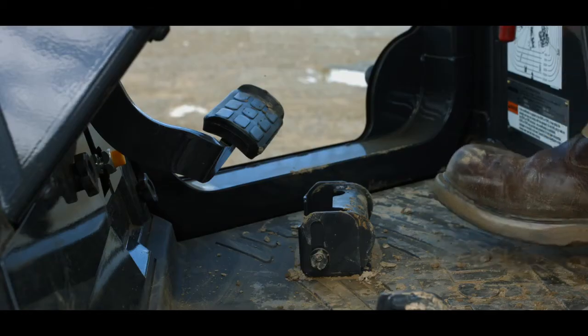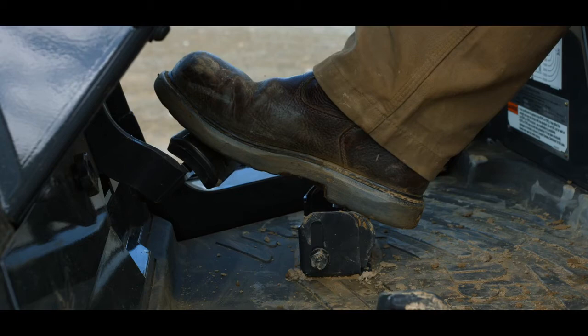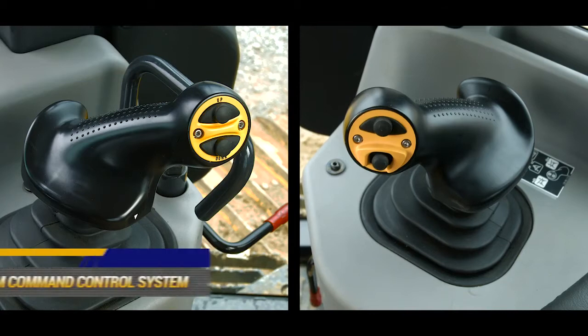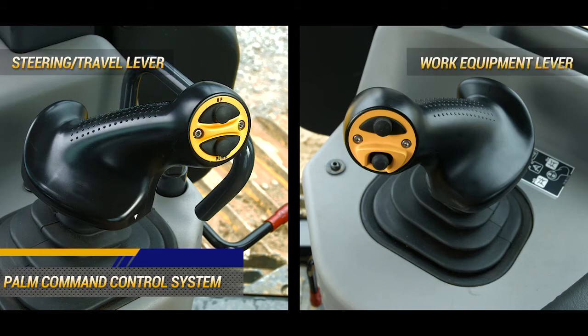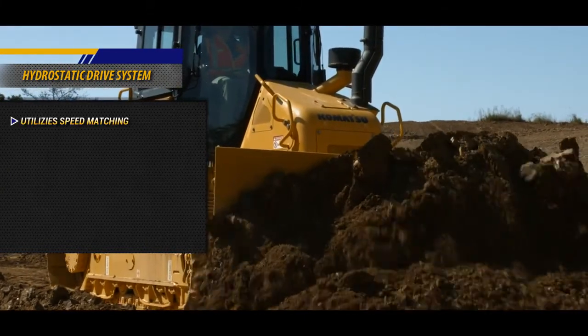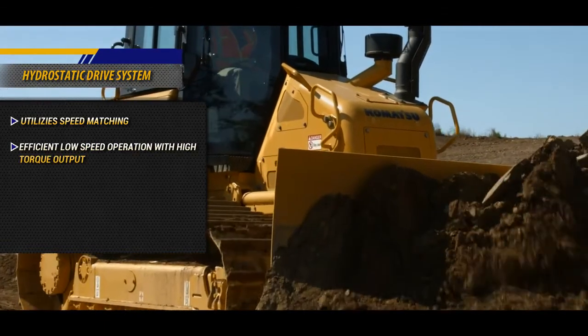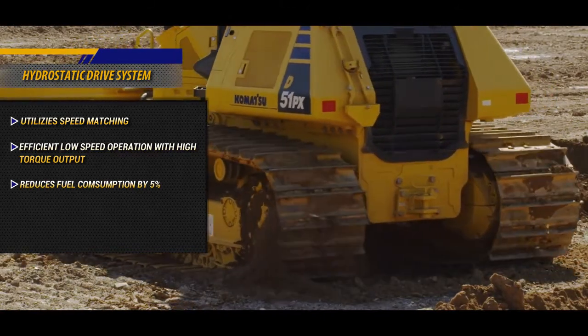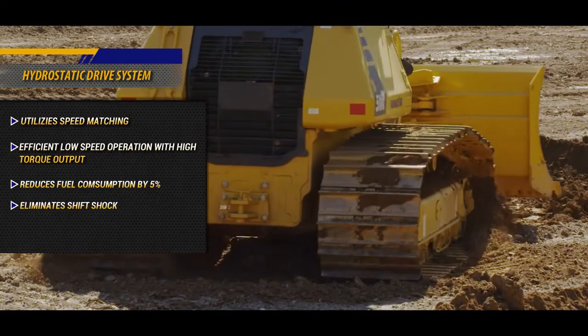Below the dash, the new single pedal design provides simple machine control. The functionality of this pedal is easily changed from decelerator mode to brake mode with one switch. Ergonomic low-effort PCCS palm command control system joysticks control steering and travel while also providing responsive and predictable blade control. The PCCS also has a conveniently located blade angling switch. The hydrostatic drive system, or HST, utilizes speed matching, providing efficient low-speed operation with high torque output while reducing fuel consumption. The HST system eliminates shift shock and provides more power in the turns.